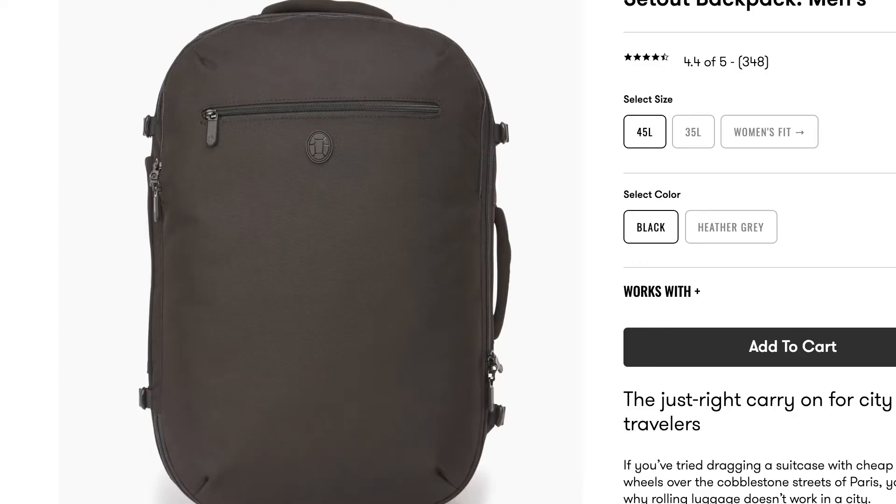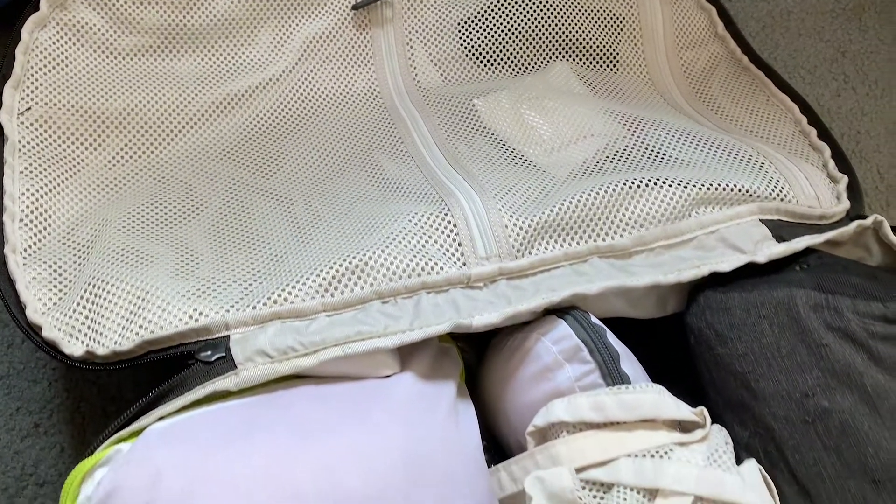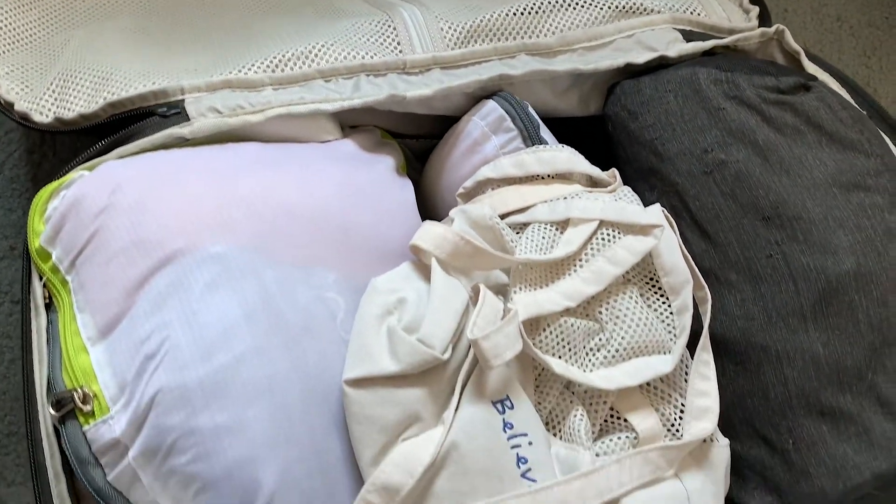Starting with my backpack here. This is the Tortuga Setout Travel Backpack in 45 liters, which is maximum carry-on capacity, and I found it could definitely fit all of my stuff. For a carry-on backpack it has so much room, so I'm so glad I purchased it. It also opens like a suitcase so you're not having to rummage through all of your stuff all the time, which makes it so convenient, and there are also so many different pockets.